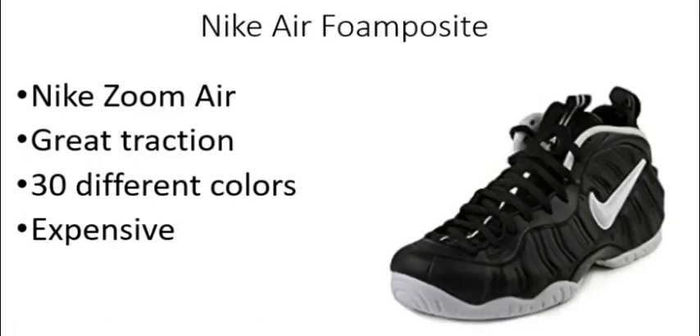First up, we have my favorite shoe of the year and it's the Nike Air Foamposites. The main reason I love this shoe is because it's so comfortable — it literally feels like you're stepping into a cloud when they're on your feet. They also provide a ton of traction and ankle support; you'll feel nice and sturdy running up and down the court. There are 30 different colors and designs so you'll be able to get one that matches your jersey or anything else you want. The only downside is these are very expensive and they are the most expensive shoes on this list, so if you're looking for a budget shoe, this one is not for you.